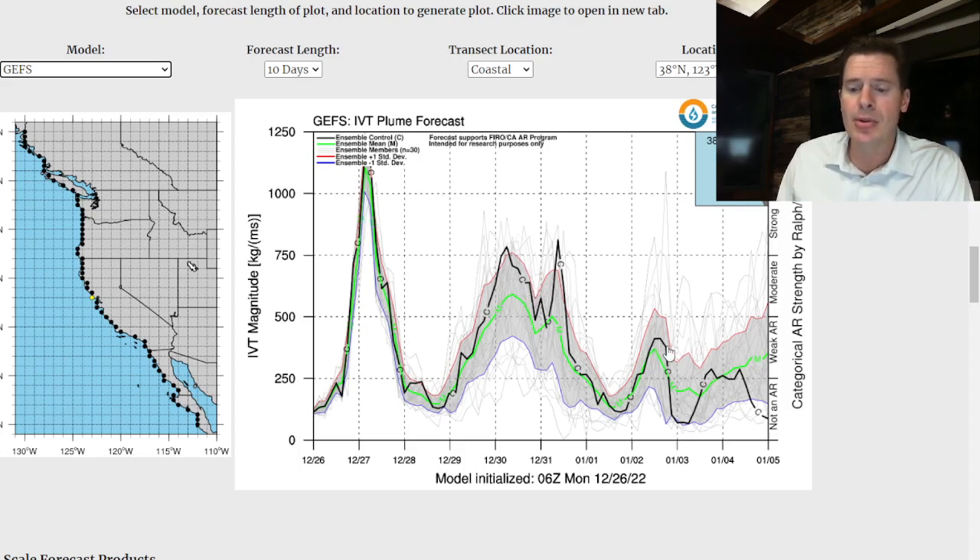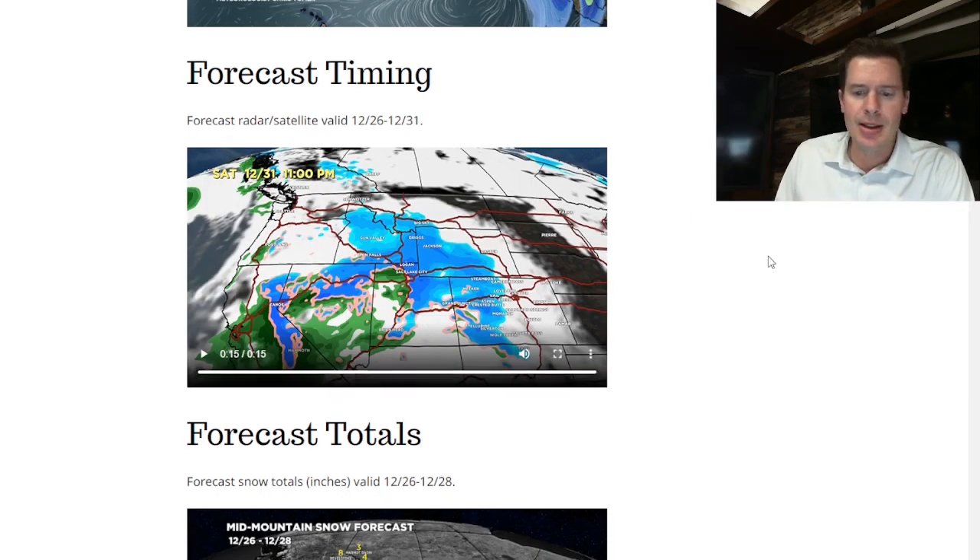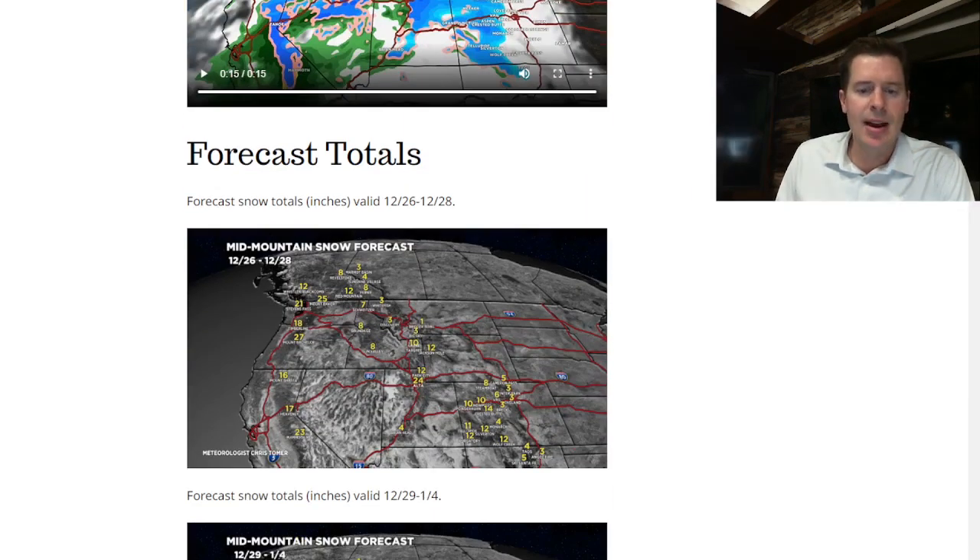There's a weak contribution on 1/2, 1/3, and 1/4. So again, it's four or five distinct waves all coming in with the strength of an atmospheric river pattern. Let's go into some of the totals, broken out into a couple of different phases.